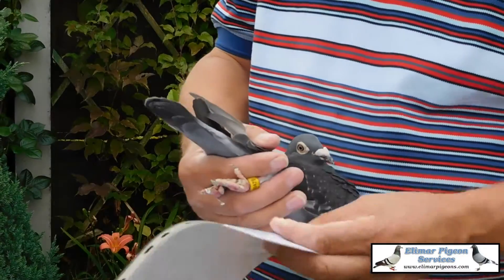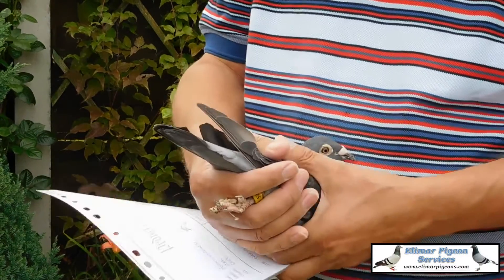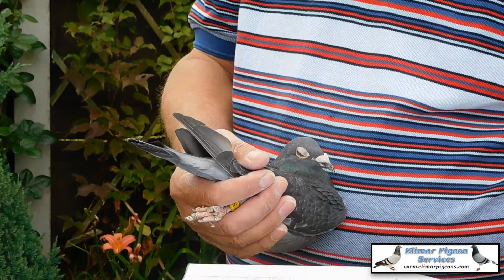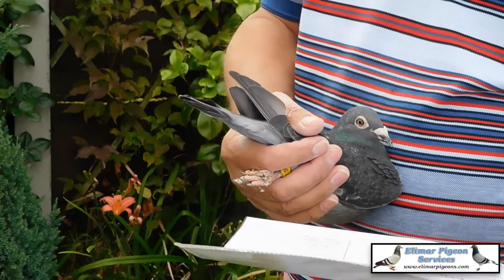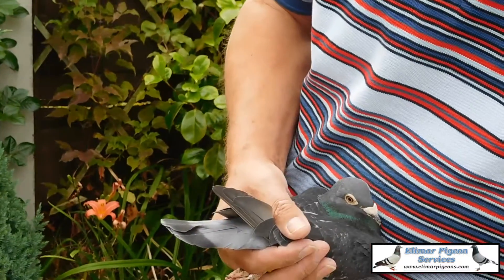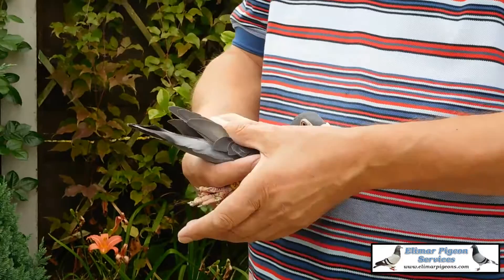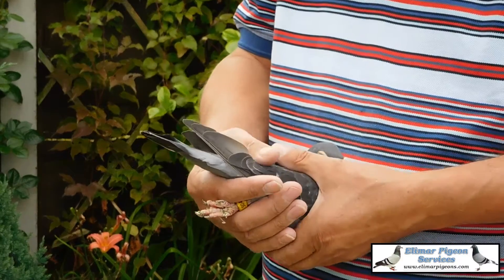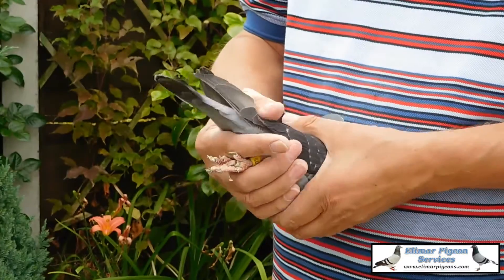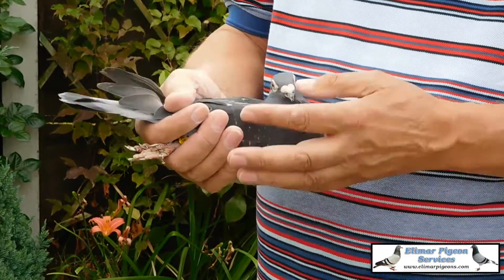This is 50479, a dark hen. She's out of the South Hole Pigeons. I remember many years ago, somebody saying to me about these dark South Holes, how soft the feathering was. This hen has got real soft feathering.